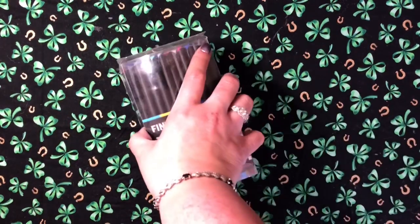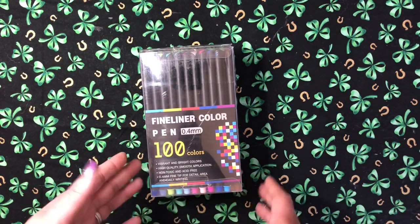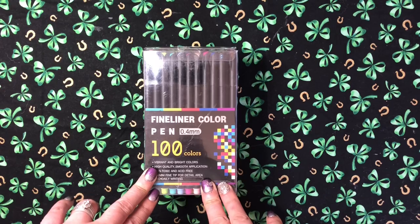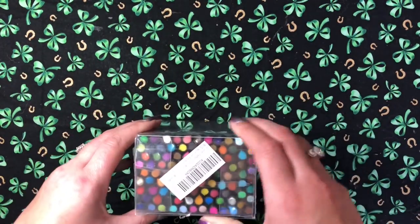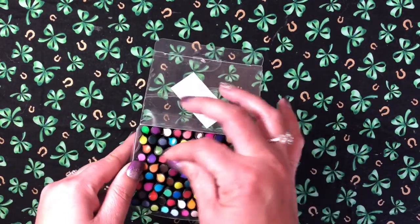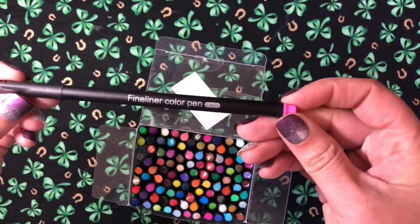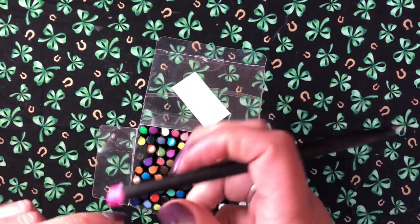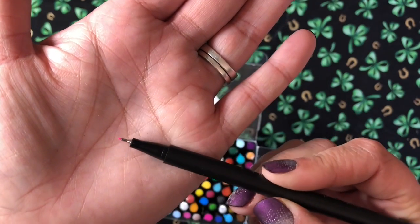I showed these in a previous video but I want to show them again — these are some fineliners. They're generic with no brand, but you get 100 colors. They're all different, although some look similar — they're 0.4 millimeter. The outside has a black barrel with the color shown on the cap and the end. The cap goes on the end, which is very nice, and there's a tiny little nib.